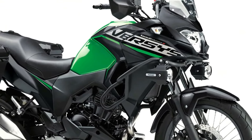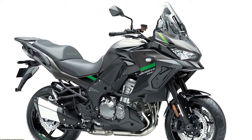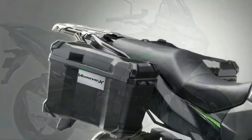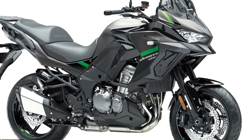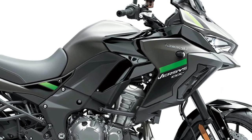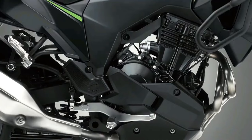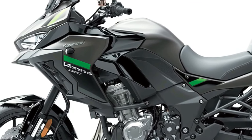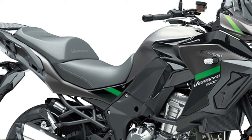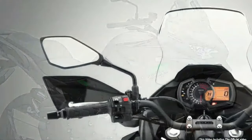Three variants of the Versys 1000 will be available to European customers in 2024: Standard, S, and SE models, with two new color options across 12 model options total. The standard model features an assist/slipper clutch, electronic cruise control, three-mode Kawasaki traction control, selectable power modes, and integrated ABS. Also available in Tourer, Tourer Plus, and Grand Tourer configurations, the Versys 1000 S replaces the standard's analog meter with a full-color TFT display that can be paired via Bluetooth to the rider's smartphone through the Kawasaki Rideology app.